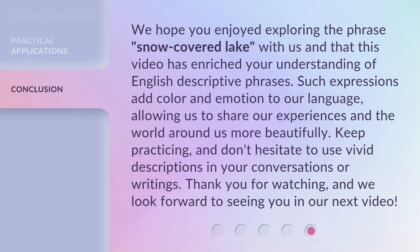We hope you enjoyed exploring the phrase snow-covered lake with us, and that this video has enriched your understanding of English descriptive phrases. Such expressions add color and emotion to our language, allowing us to share our experiences and the world around us more beautifully. Keep practicing and don't hesitate to use vivid descriptions in your conversations or writings. Thank you for watching, and we look forward to seeing you in our next video.